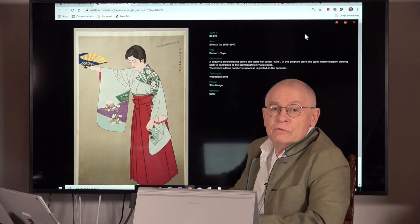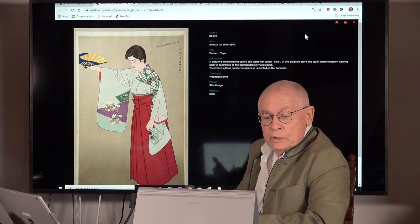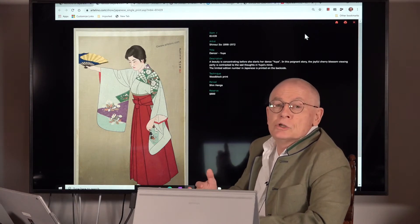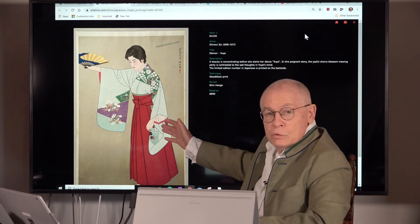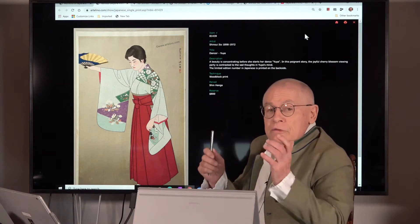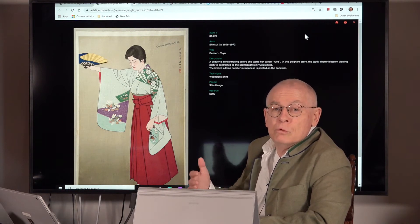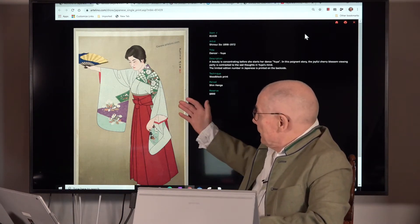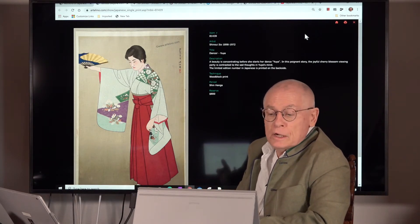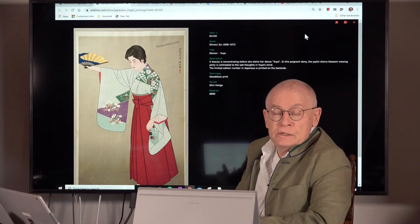The technique of the print is a conventional woodblock print in the Japanese way, and it's a limited edition of 500. This one is copy number 165. You find the information about the edition size and the copy number on the back side of the print. The design was published by an artist association called the Japan Association of Woodblock Print Art Craft, and it was published in 1962.